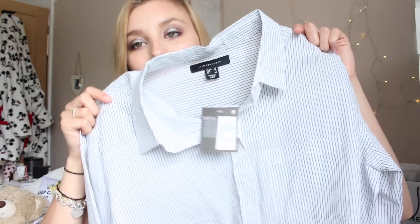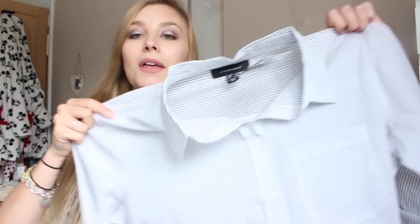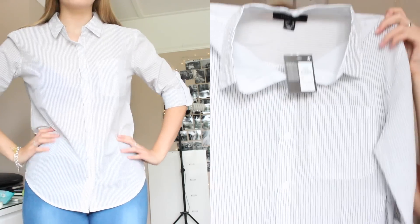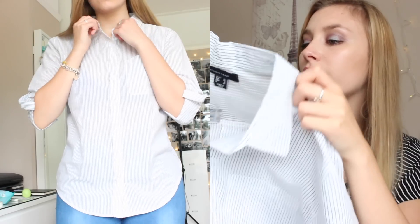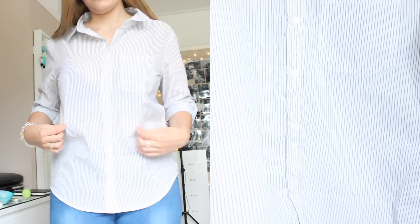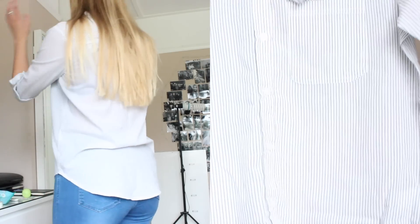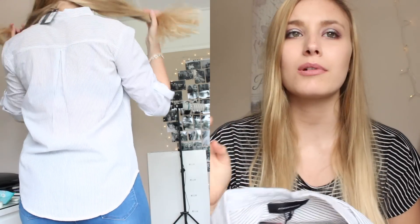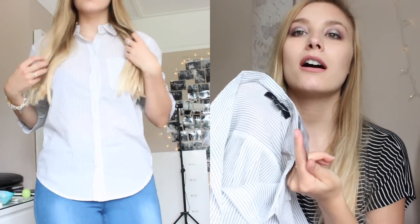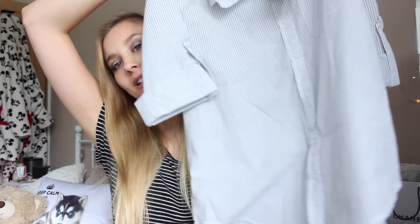As I was strolling the sale rack, I found this as well. It's just a white and grey striped shirt — a really thin cotton material. I think it's going to look really nice with just a pair of jeans thrown on. It's got a pocket in the front and the sleeves are rolled up — I think they're three-quarter length. I picked this up in a size 10 for it to be oversized, and it was £3 reduced from £8.